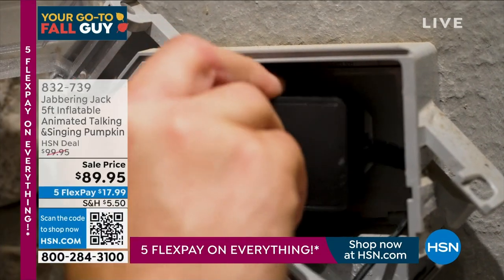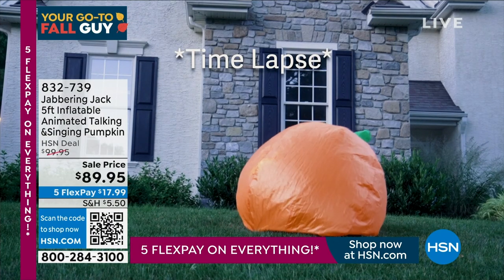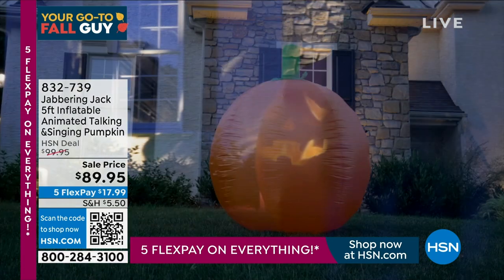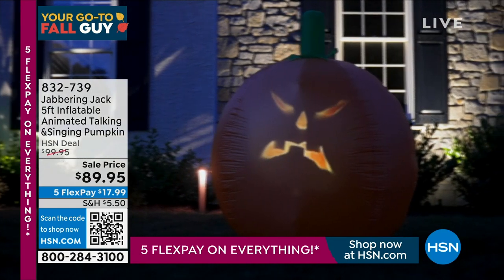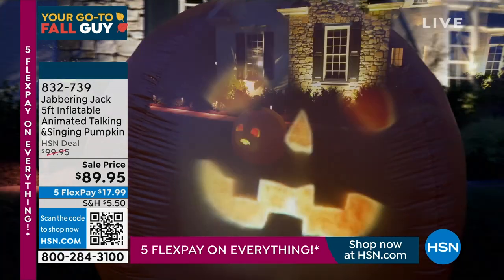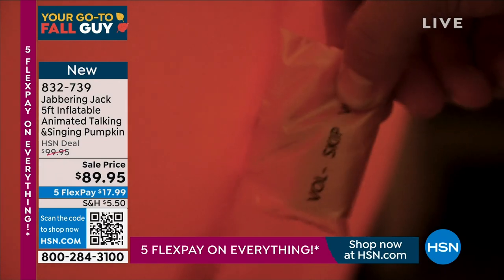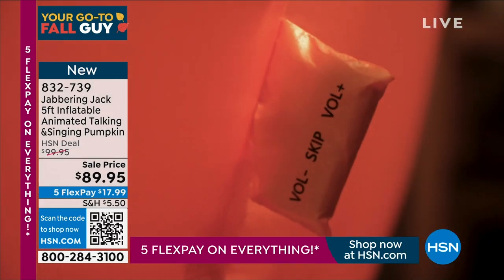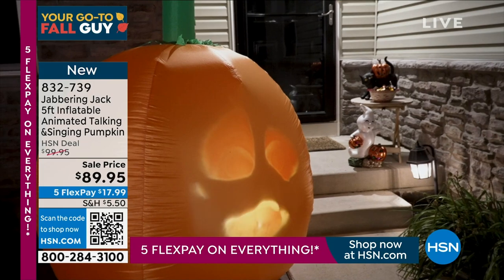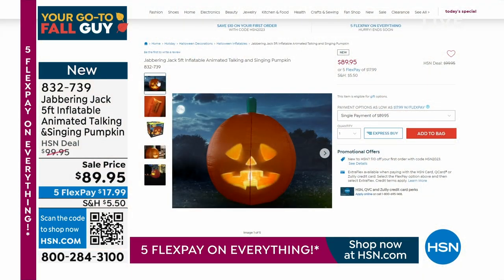Coming up in about 10 minutes — my pick. Brand new: an inflatable five-foot Jabbering Jack with over 70 minutes of sound, multiple personalities — some spooky, some funny. You've got controls on the back of the Jabbering Jack. Big inflatable — the animation is just like the little Jabbering Jack. $89.95.